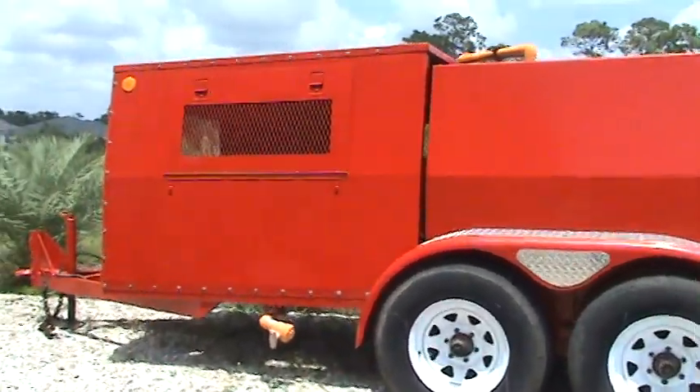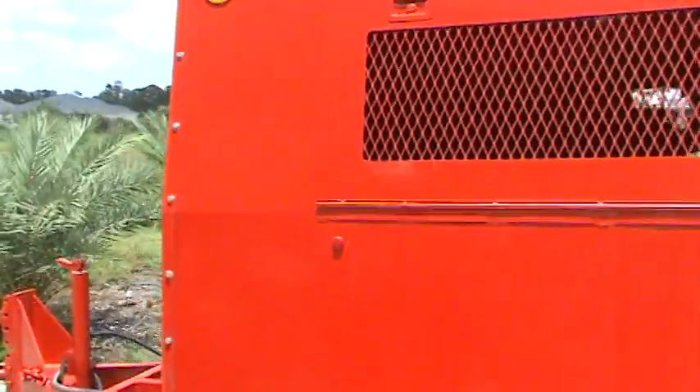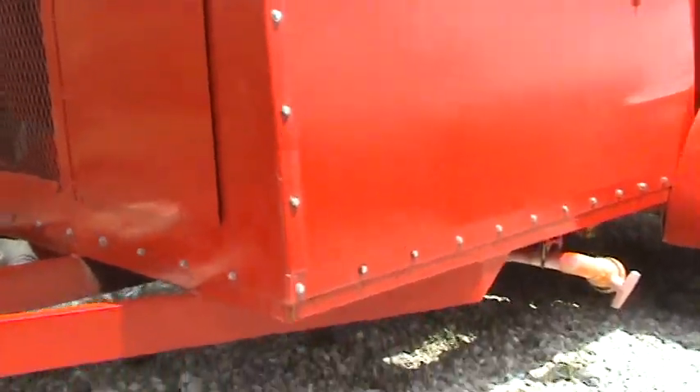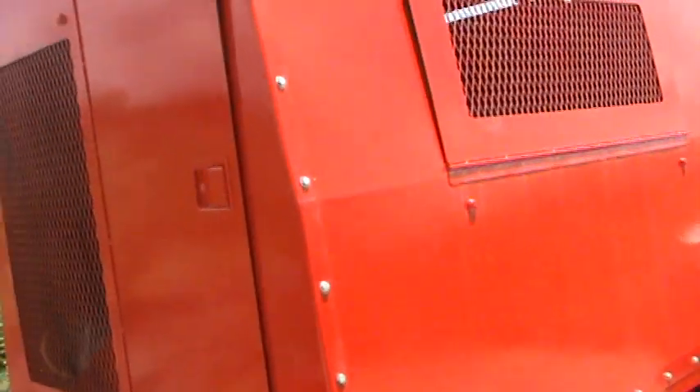This is the jetter for sale — 1994 Sewer Equipment of America. We had each one of the panels taken off, sandblasted, and put new bolts on, as you can see — new bolts all the way around.